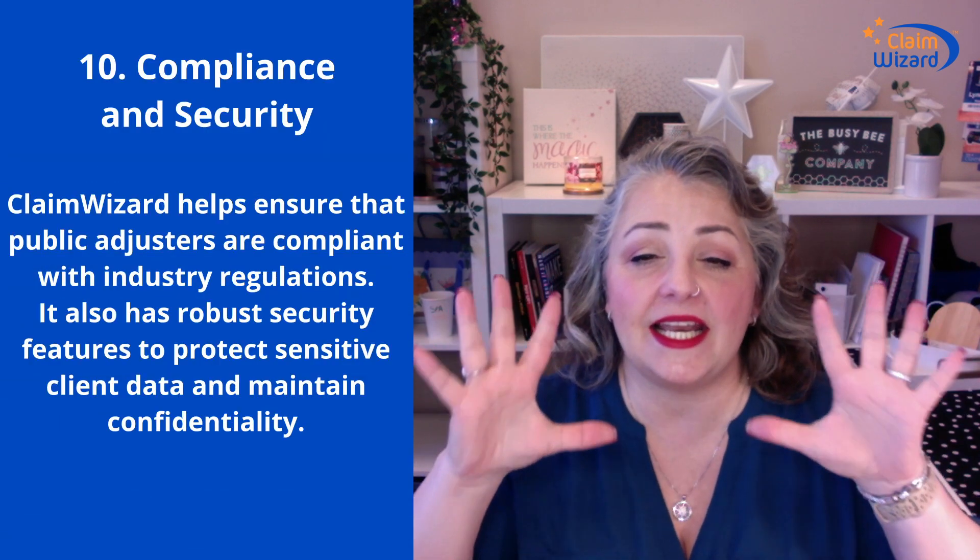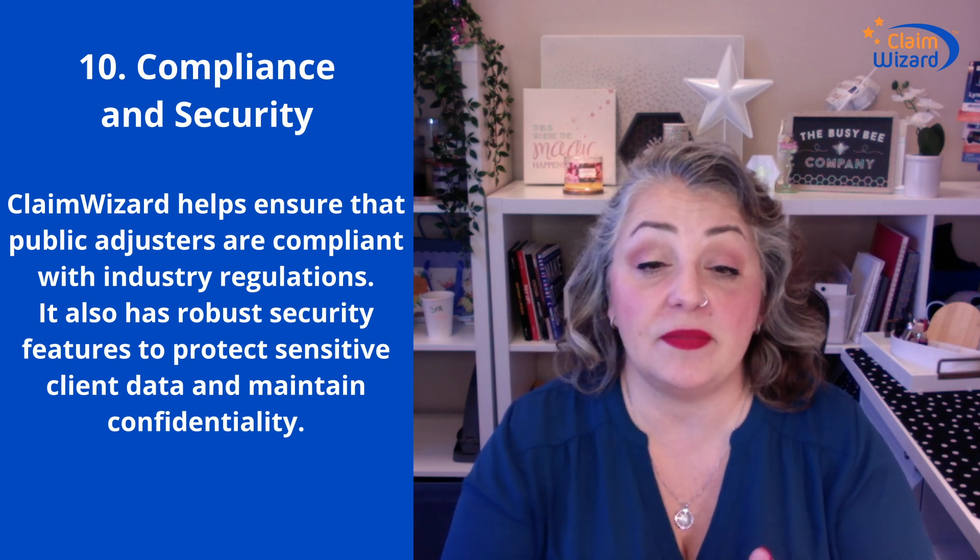And number ten: it helps you stay compliant with the insurance industry and all of the regulations you're beholden to as a public adjuster and your license. We also have extremely robust security features to protect sensitive client data and maintain confidentiality.